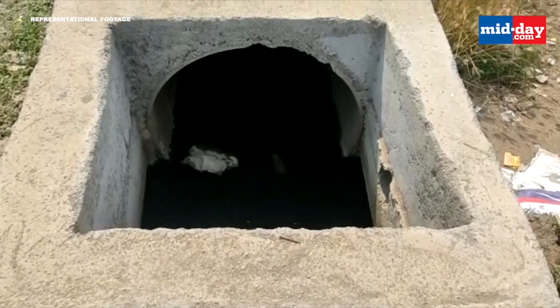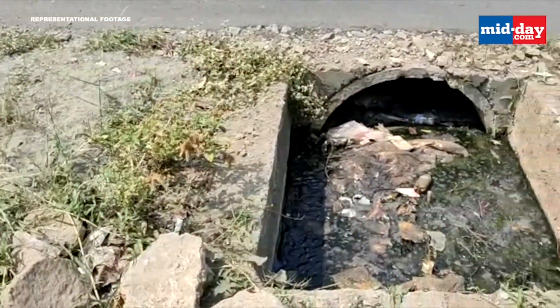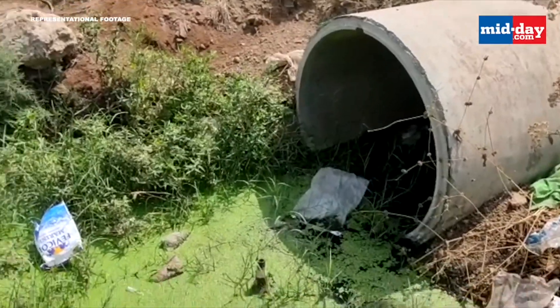The BMC will send CCTV cameras down the drainage manholes to check the strength of the British-era stormwater drains and find the obstacles through the system.